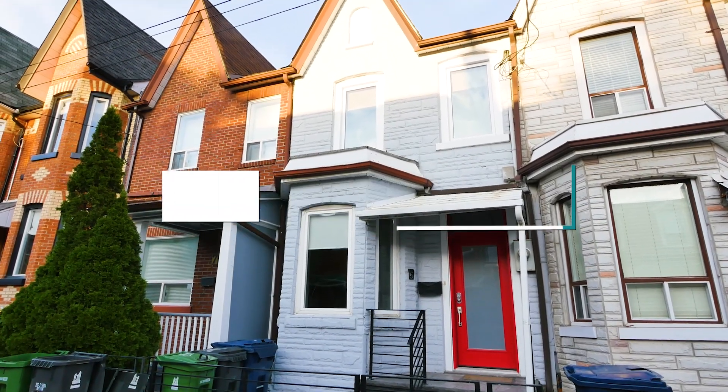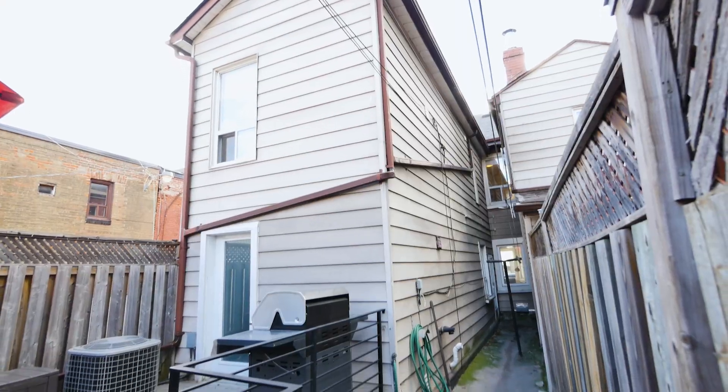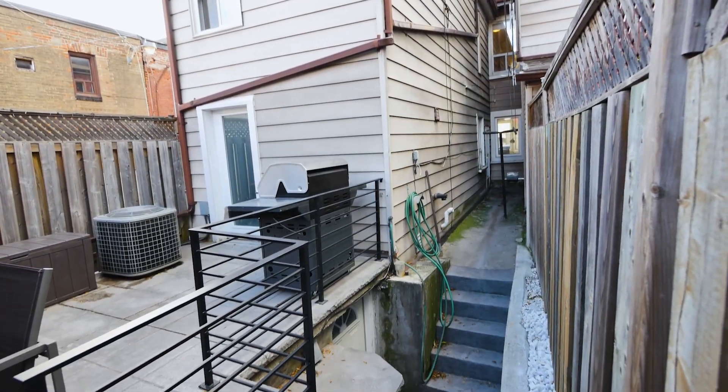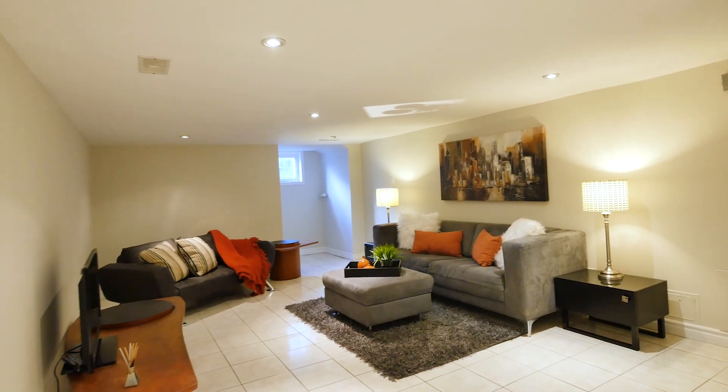This fabulous home has been renovated and updated throughout. It has a one and a half car garage, which is very uncommon when living downtown. It also has a separate side entrance to a finished basement which can also be used as a guest suite or basement apartment.